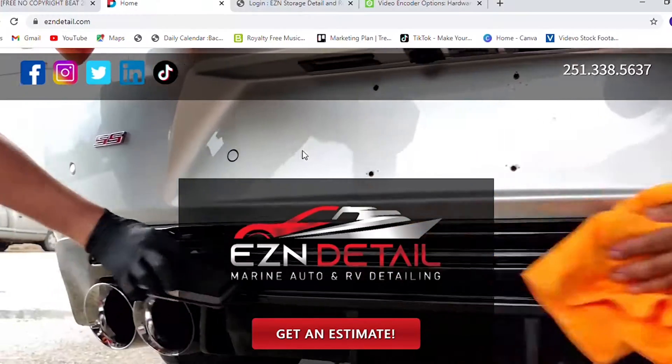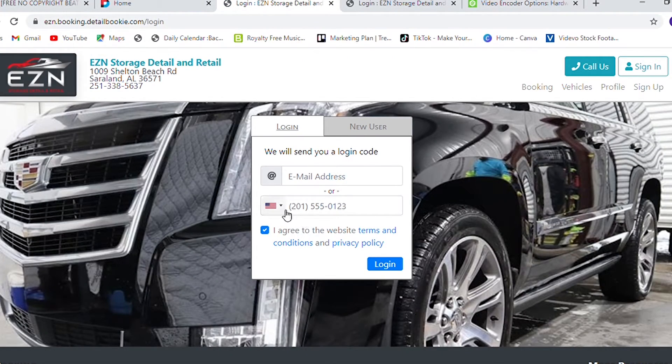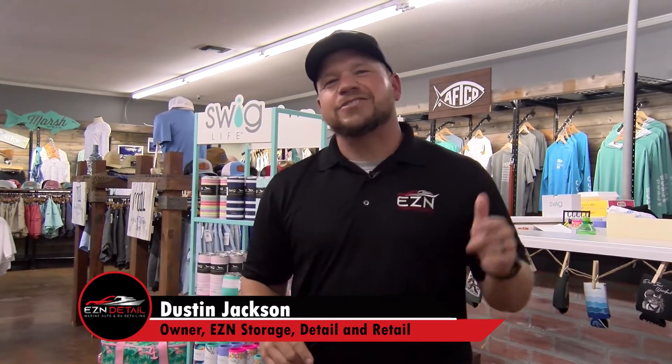So mark the date on your calendar — this Saturday from nine to four, our annual Spring is Sprung event. And if you want something extra special for that Easter basket, go on over to easyindetail.com and schedule that job. That's going to do it for this week's episode of Shop Talk Tuesday — I'll see you next week.